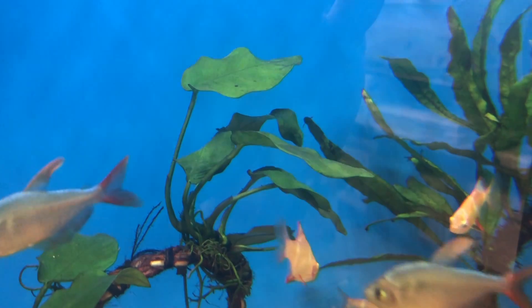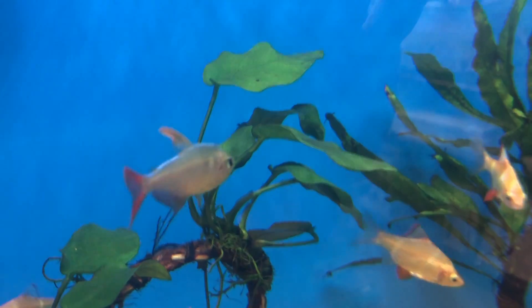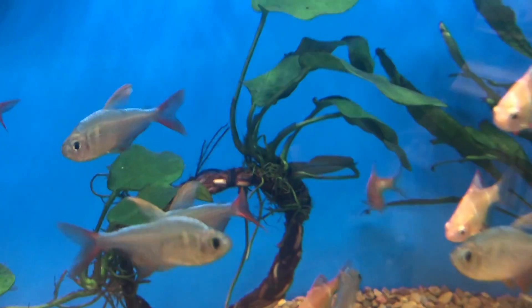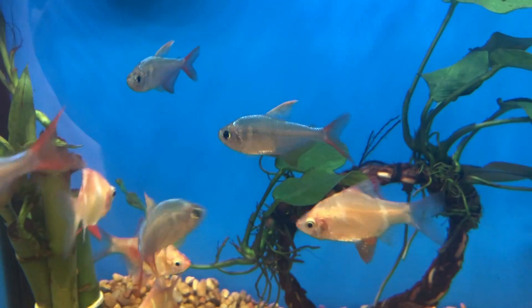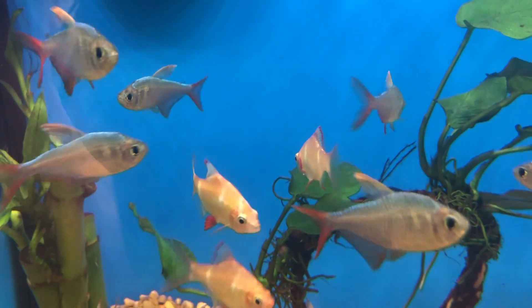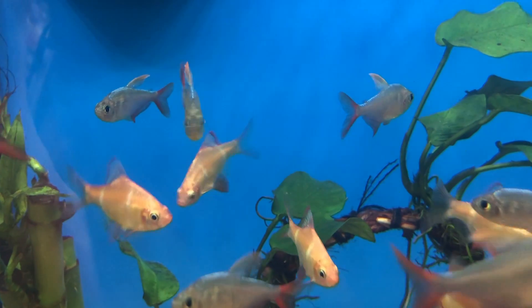Another scenario: 'I let the tank run for a month, it tested perfect at the store, so I threw a bunch of fish in it, and then a week later the ammonia spiked and all my fish died.' Again, the tank didn't have an ammonia source in it, which meant the cycle never happened. Then you put fish in, you suddenly have an ammonia source, and everything crashes because the cycle hasn't happened yet.